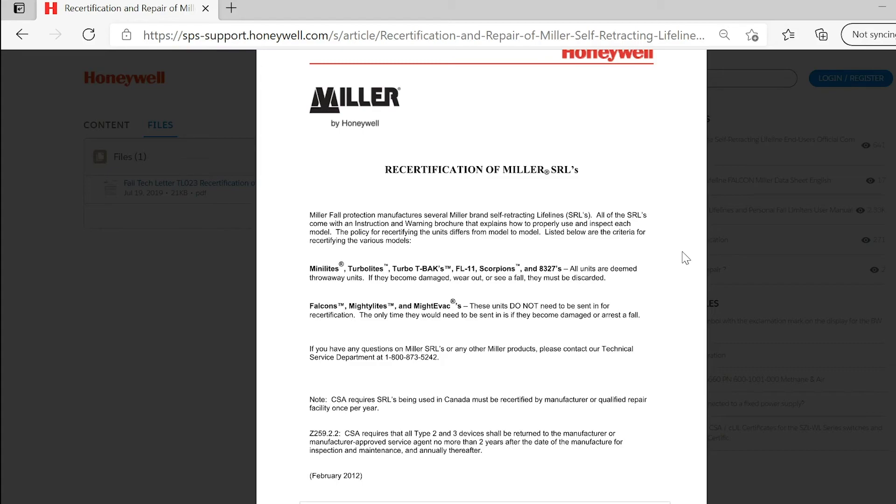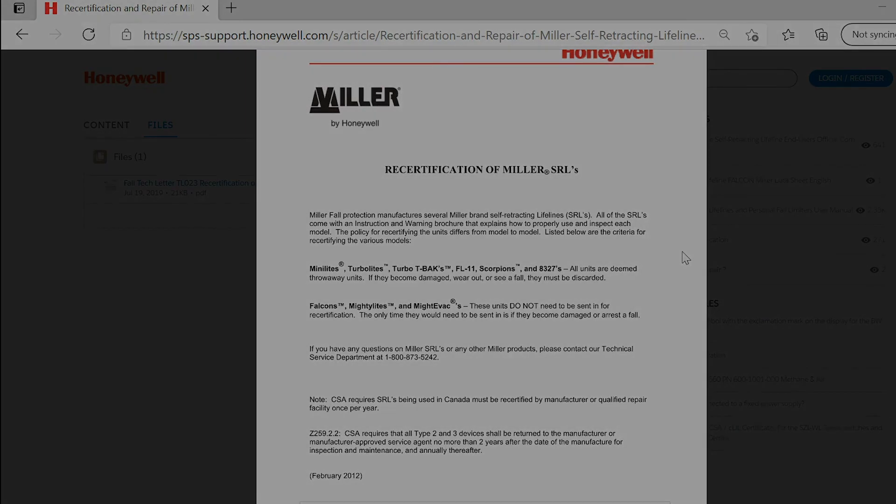If you have any questions on Miller SRLs or any other Miller products, please contact our Technical Service Department at 1-800-873-5242.